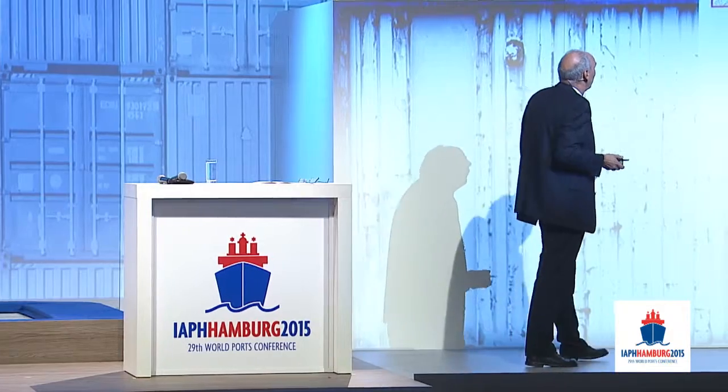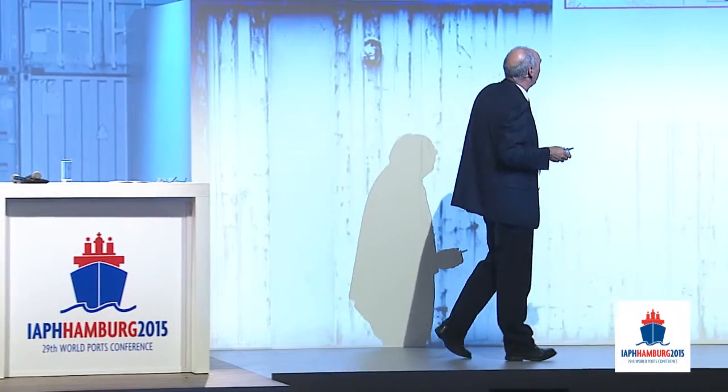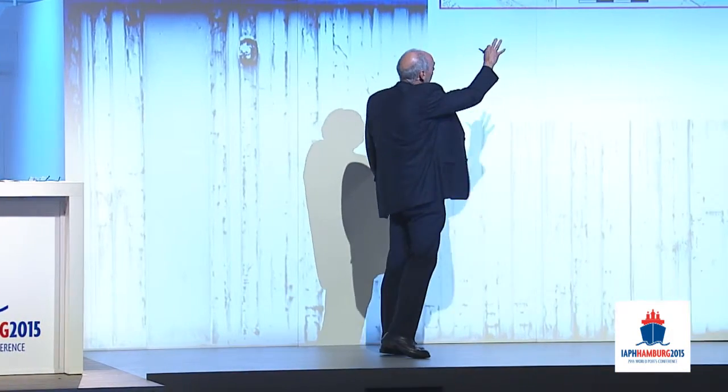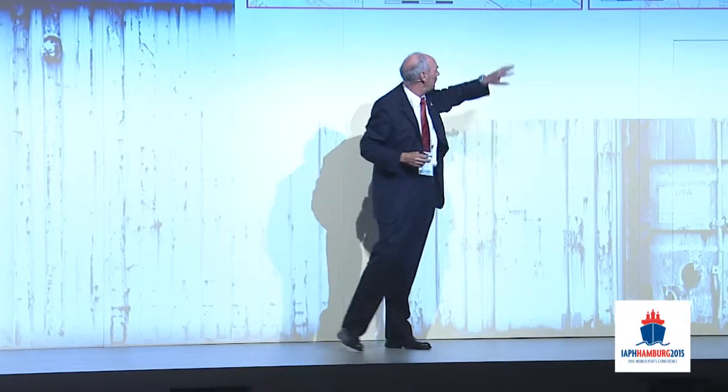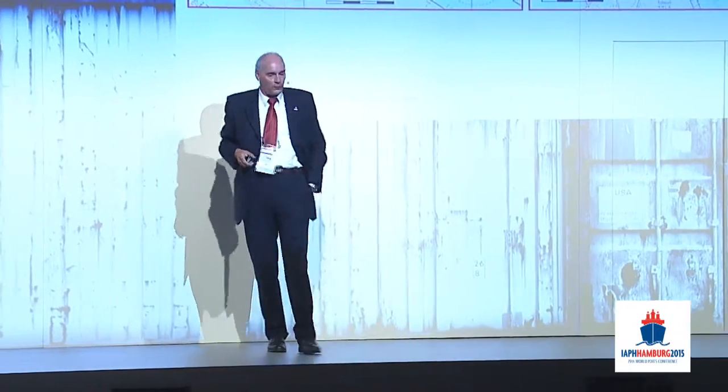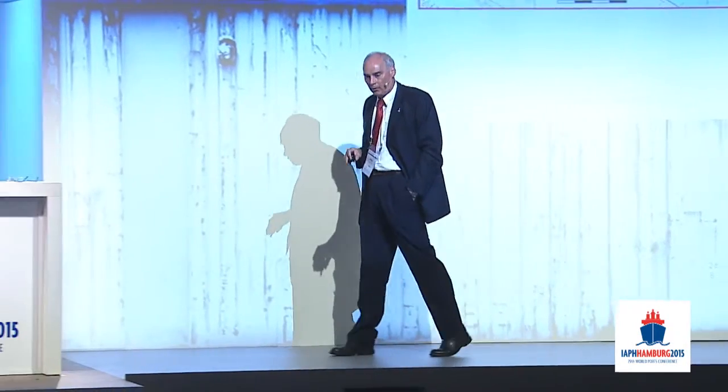Here are two examples of extensions within the port of Hamburg. This is the entrance to our two biggest container terminals, and the other one is more in the easterly part of the port.